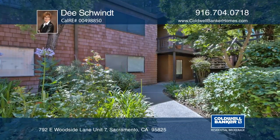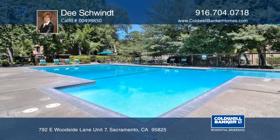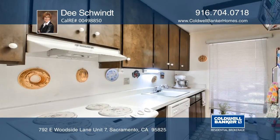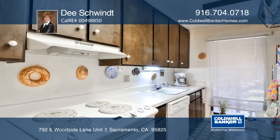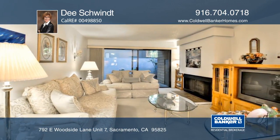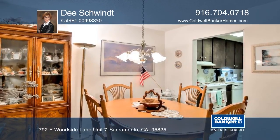This lower-level unit is in a fabulous and secluded interior location near two satellite pools, a laundry room, and parking in a well-maintained gated complex. There are two bedrooms and one and a half baths with a walk-in closet and an inviting living and dining room combo with a gas log fireplace.